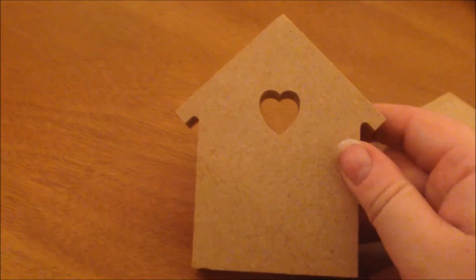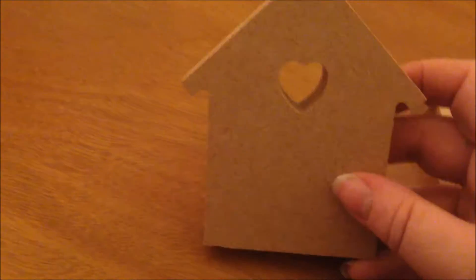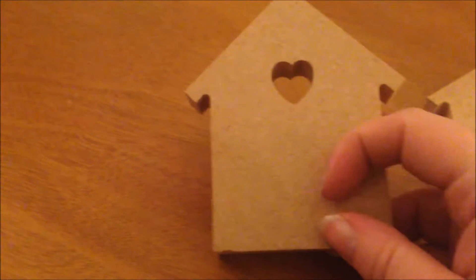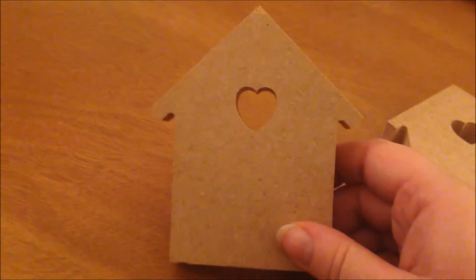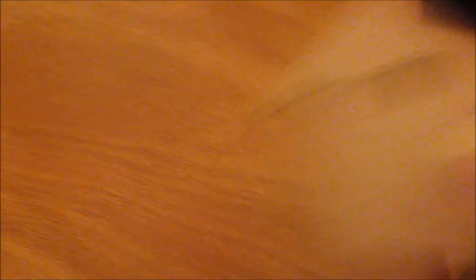I picked up some more things from the craft fair — some more wooden things. I've got about eight of these little birdhouse MDF pieces. What I'm thinking of doing with these is painting them either pink or green and having them on the sweet table to say what's in each jar. I'm not 100% sure what I'm going to do with them — that's one idea. These were £0.99 each.